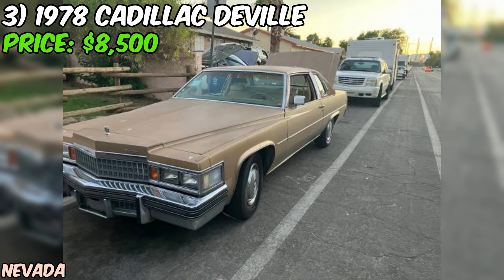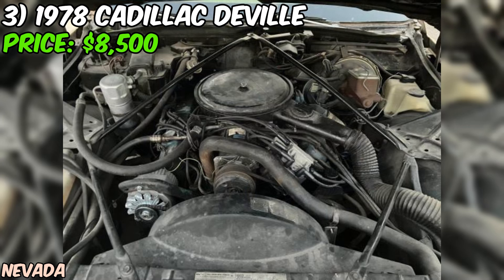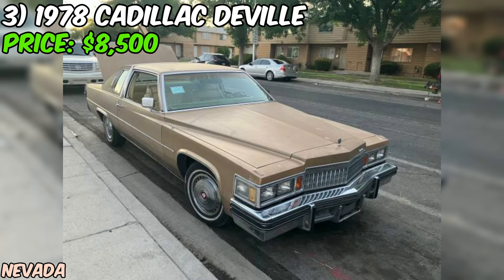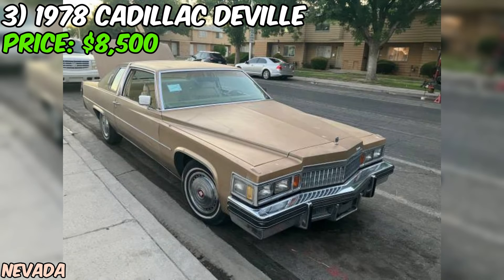Under the hood you'll find a powerful eight-cylinder engine ready to provide a smooth and comfortable ride. The seller mentions that the car has recently undergone a fresh tune-up and oil change, a great sign that it's been well maintained. One of the most impressive aspects of this listing is the low mileage — with only 68,230 original miles on the odometer, this Coupe DeVille has been sparingly used over its 40-plus year lifespan.